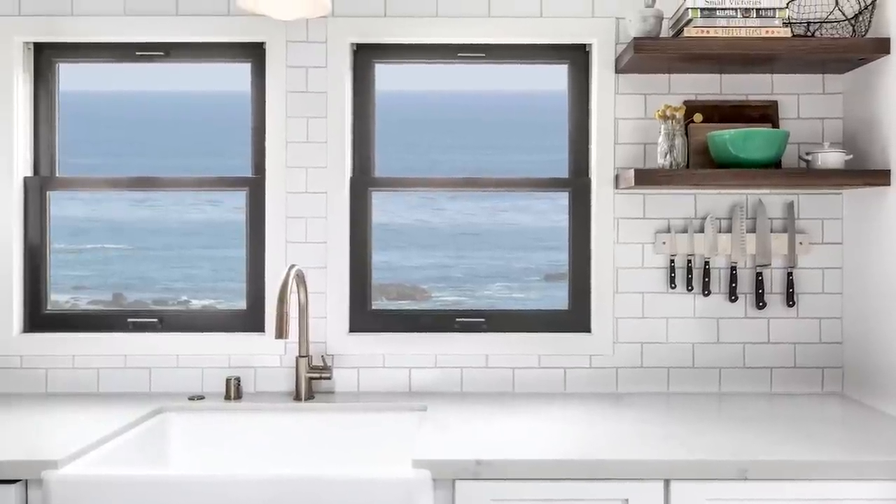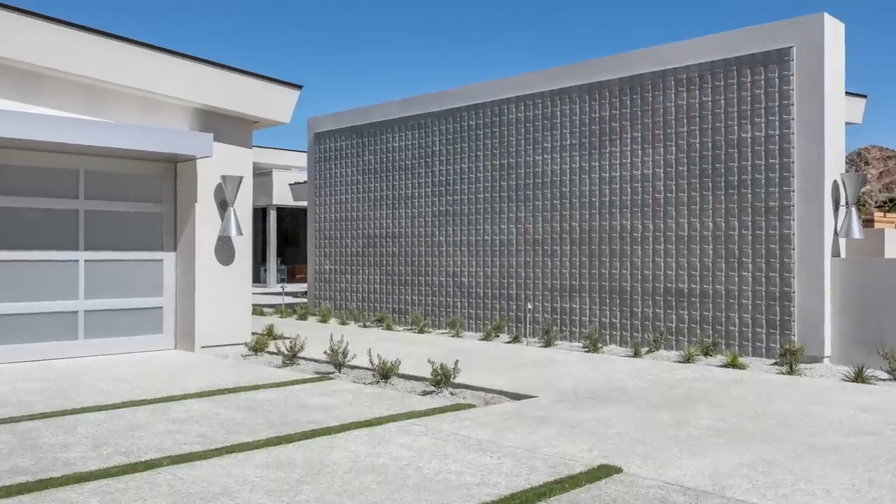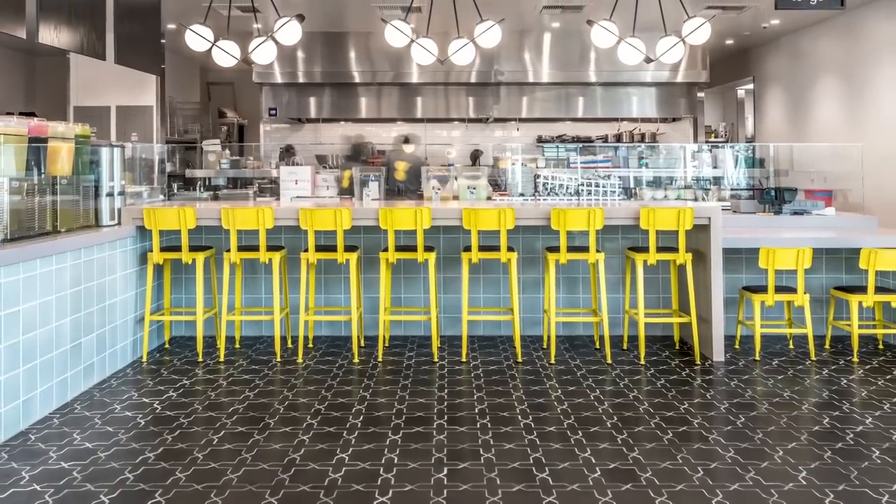Today we are looking at the top 10 projects that viewers looked at on Ardo.com in 2018, including residential interior and exterior spaces, and even a few restaurants. Let's begin.